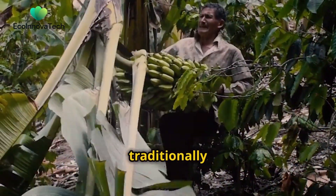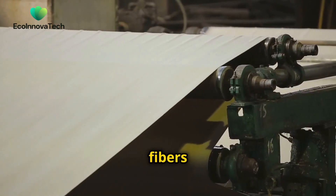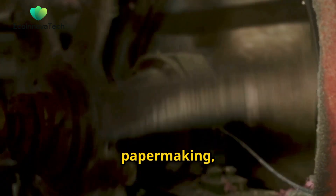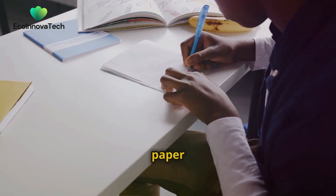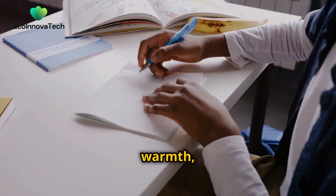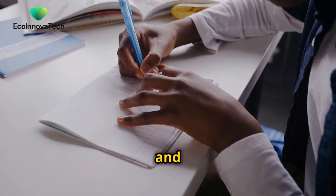the plant's stem, traditionally considered agricultural waste, is harvested for its fibers. These fibers are then processed and pulped, similar to traditional paper making, to create a durable and versatile writing surface. Banana fiber paper possesses a unique texture and warmth, adding a touch of natural elegance to stationery, packaging and even artwork.